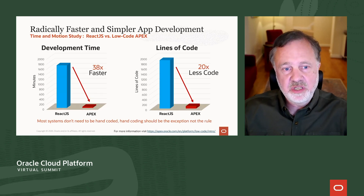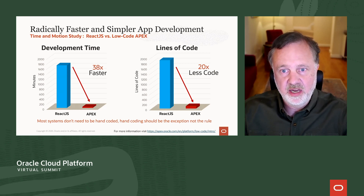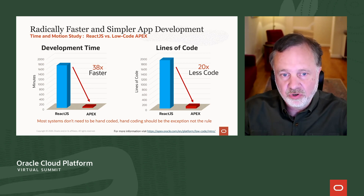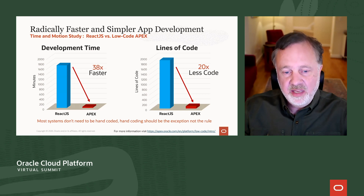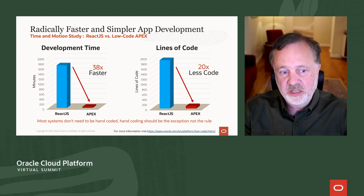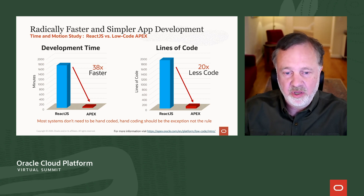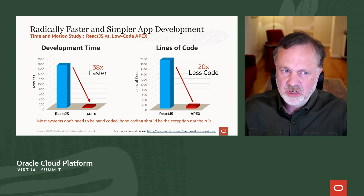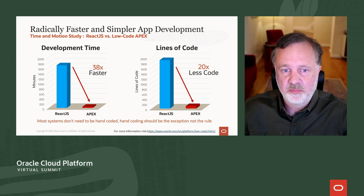Oracle contracted a firm to do a time and motion study. We took an accomplished React developer — React being the industry-standard JavaScript development framework and the benchmark for hand-coded solutions — and asked them to build a typical application with various screens. The development time for someone skilled in React versus Oracle APEX was substantial: it was 38 times faster to create similar functionality in APEX. There was also far less code required in the APEX solution. Details are published at the link below.